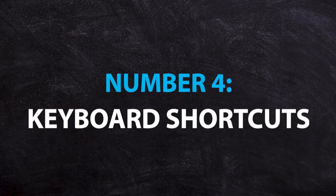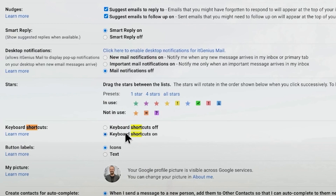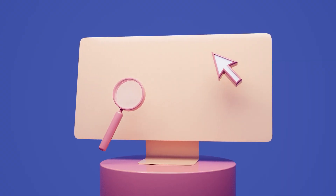Tip number four is to start using keyboard shortcuts. You have to switch these on in your settings, but once enabled you can get a lot more done inside Gmail. You can actually navigate all of Gmail without a mouse — it was designed by computer programmers who wanted to use email without clicking around the screen. Here are some basic ones to memorize, and writing them on a sticky note on your computer is probably a good idea.